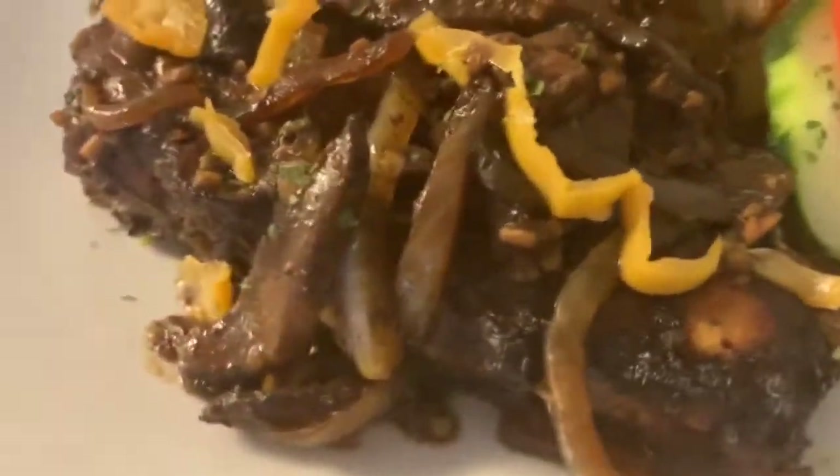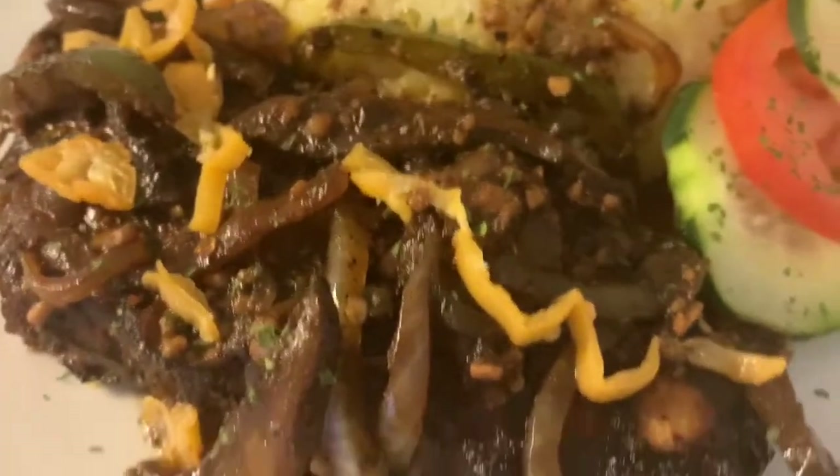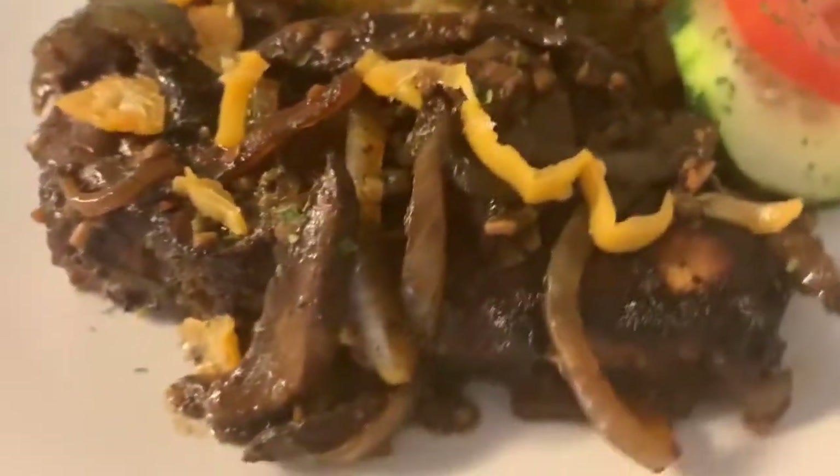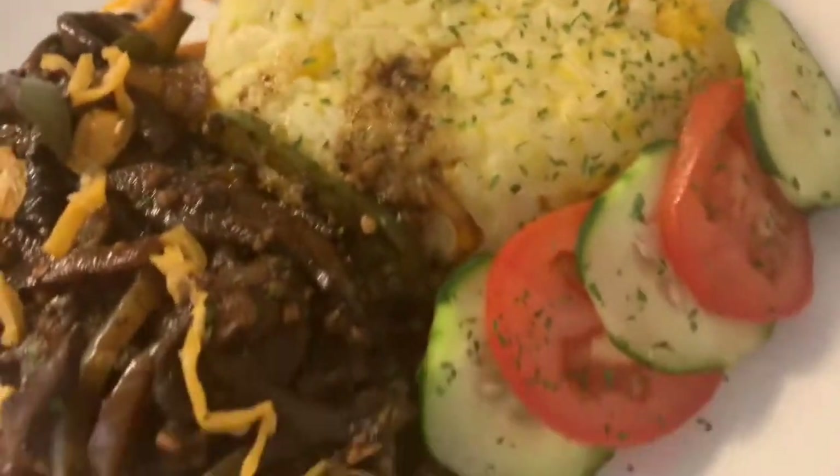Hey guys, welcome back to the channel. My name is Adrian and today we created this delicious meal for you. We have some delicious coconut pumpkin rice paired with a delicious piece of kingfish with jerk seasoning, topped with some mushroom gravy. And then we have some fresh tomatoes and cucumbers. Please don't forget to like, comment, share and subscribe.